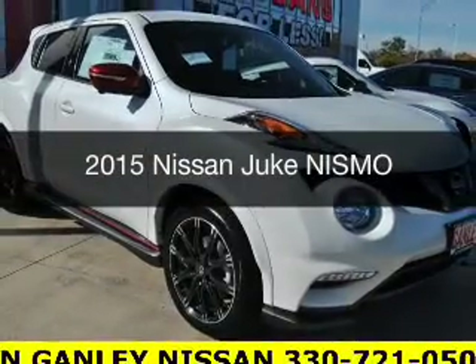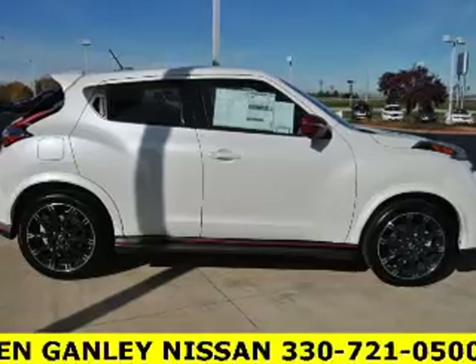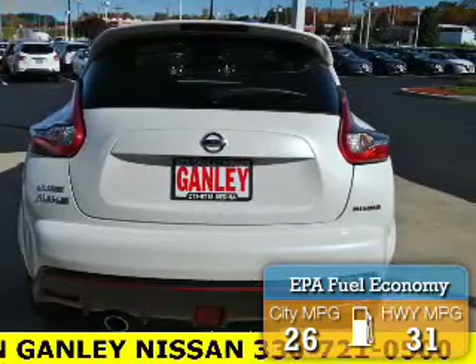This is a new 2015 Nissan Juke. It's powered by all-wheel drive, engine, and an automatic transmission. Great fuel efficiency saves you money by requiring fewer trips to the gas station.